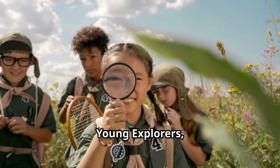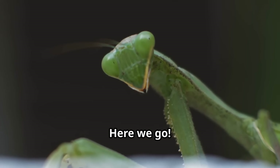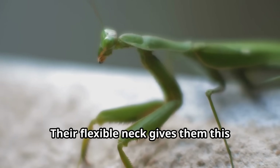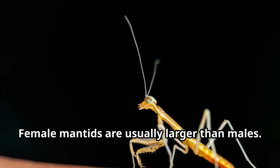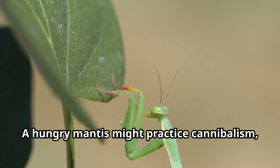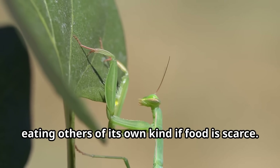Here are some amazing praying mantis facts! Did you know that praying mantids are the only insects that can look over their shoulders? Their flexible neck gives them this unique ability. Female mantids are usually larger than males — in some species, females can grow three times bigger than their mates. A hungry mantis might practice cannibalism, eating others of its own kind if food is scarce.